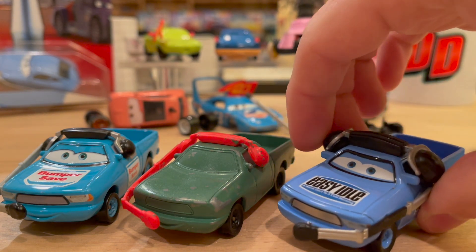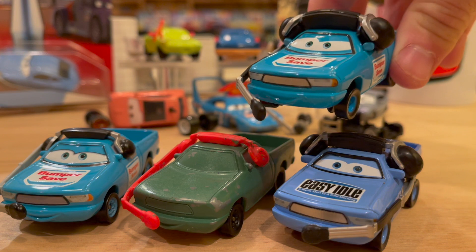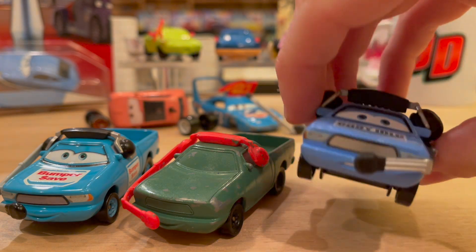I just wanted to quickly show you my Easy Idol crew chief. Now, this is a canceled car — a finished one. I reviewed this a long time ago in my Team Easy Idol video. He does have the big headset, although it's on the flip side of the Bumper Save one, so in my opinion he looks a little bit better. I also like his expression more — he's got a cool mouth.